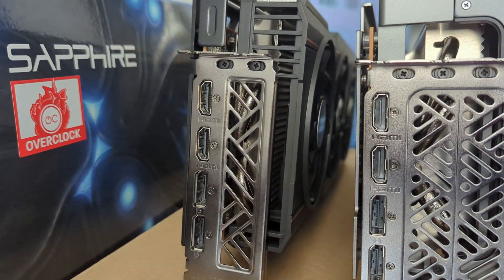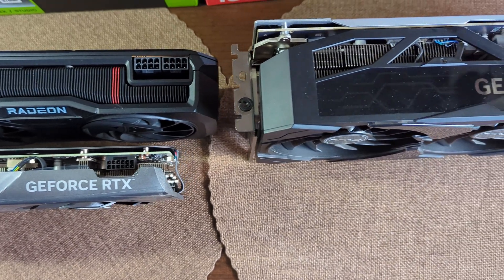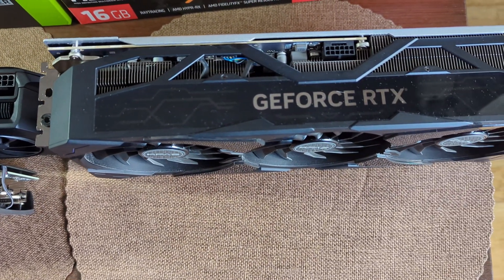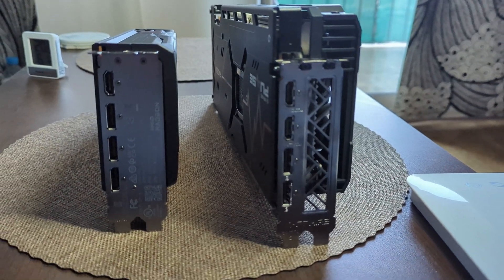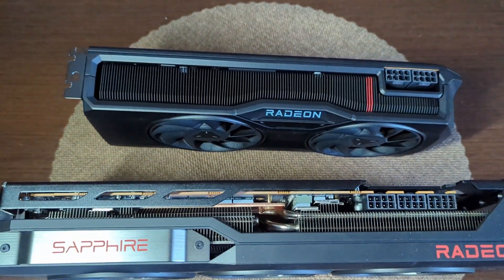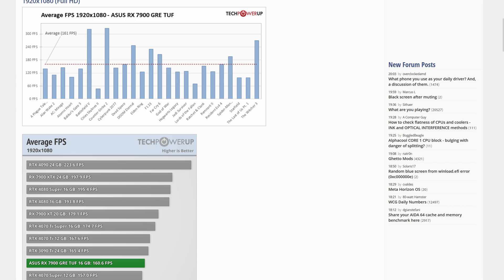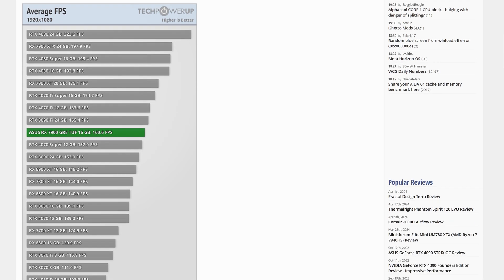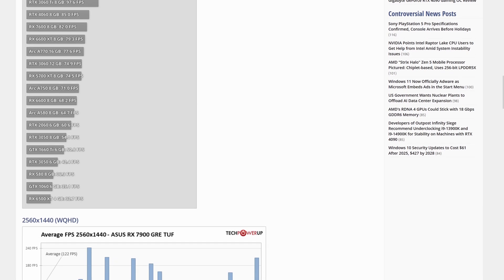I'm going to focus mostly on current generation GPUs but I'm going to mention some past generation as well. We are about six months away from the launch of the next generation, and I expect that the previous series — the 3000 series from Nvidia and the 6000 series from AMD — will not get many game optimizations, so have that in mind. I'm going to use the charts from Tech Power Up to base my recommendations, as I didn't test all these cards and it is a reputable website for PC hardware reviews.